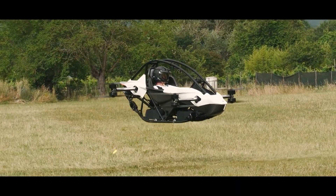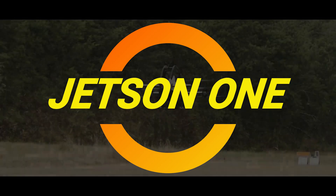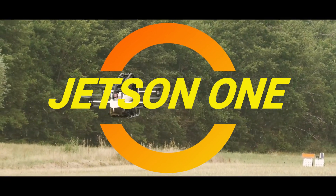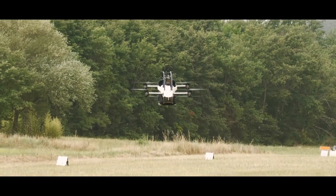Ladies and gentlemen, welcome to the world of eVTOLs, where flying cars are closer than your last family reunion. And if you think your cousin's mullet is impressive, wait until you see Tomasz Patan, the founder of Jetson, zip around in the Jetson 1.